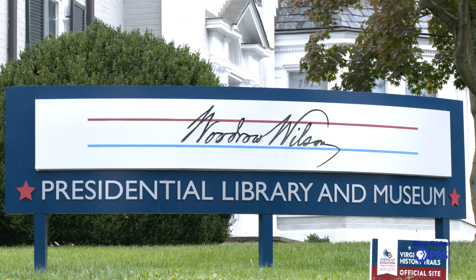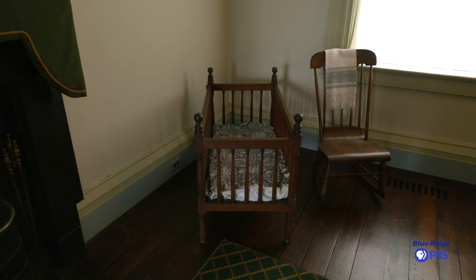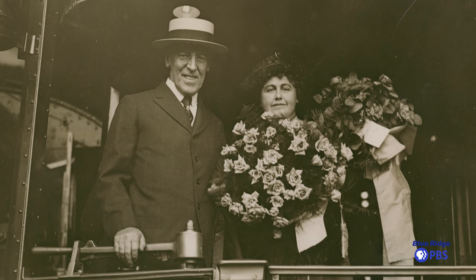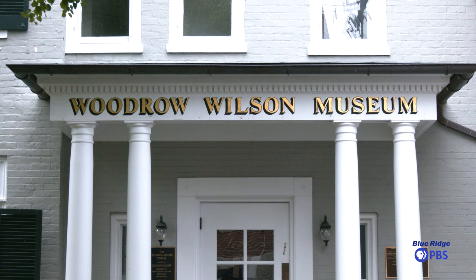The Woodrow Wilson Presidential Library has a long history. Wilson was born here in Staunton in 1856, and the reason his presidential library is here in this small Virginia town is that his birthplace is maintained by the library. We opened in 1938, primarily supported by the local community and spearheaded by former First Lady Edith Wilson, and we have since significantly grown.